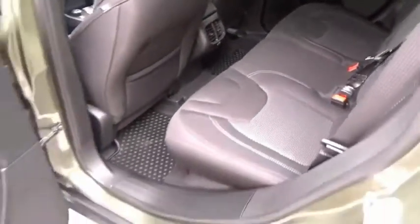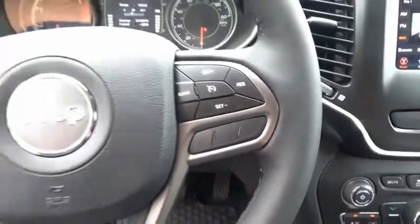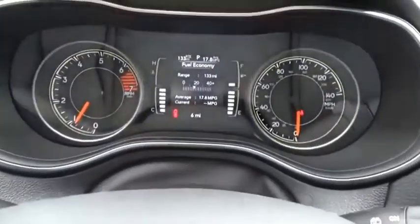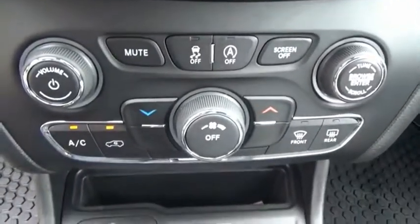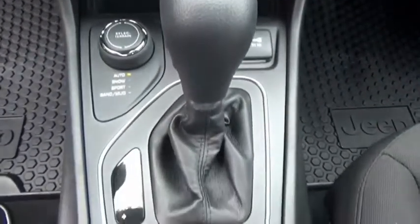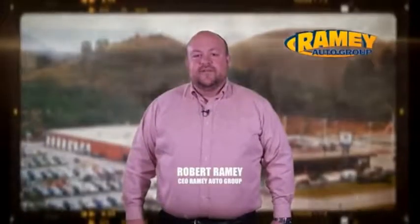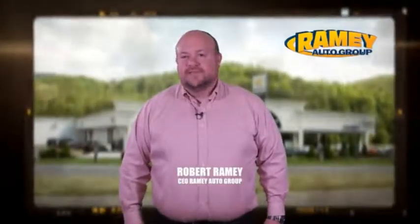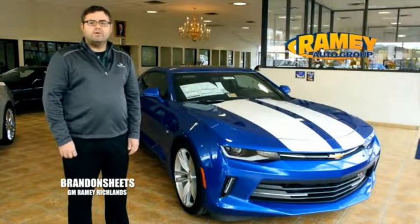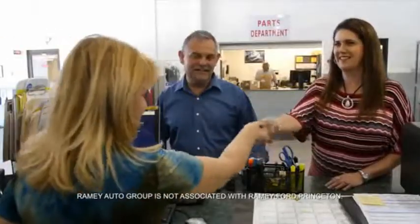Come see the car for yourself. Since 1955, the Ramey family of dealerships has created a tradition of honest dealing and great customer service. With every car deal, we gain a family member, and we work hard to keep our customers for generations. From your first car to your retirement, the Ramey family will make sure you're treated fair and taken care of throughout life's journey.